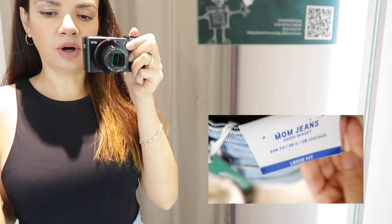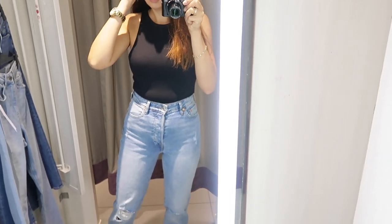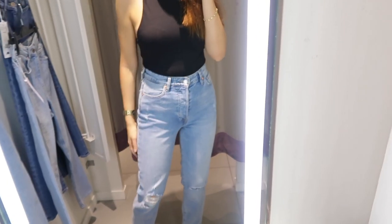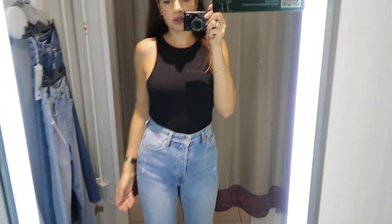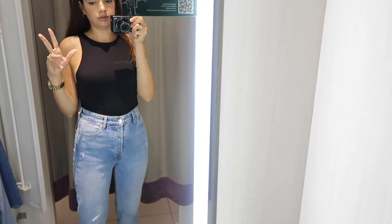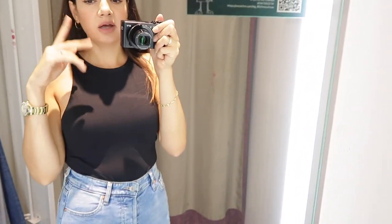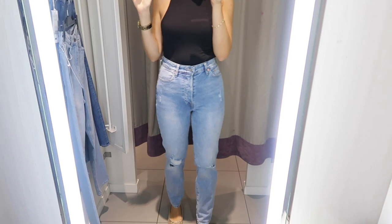These are another loose fit jeans with ripped details on the knees - something between a clean and a distressed pair. I kind of like them but they are too loose on the ankles and look a bit unflattering, even though I prefer the distressed style over the clean style. I thought I would like these the most but honestly they are not so flattering. That said, I have to say how impressed I am with the H&M jeans quality - super nice, soft and comfy, I highly recommend them.